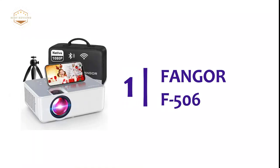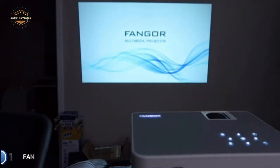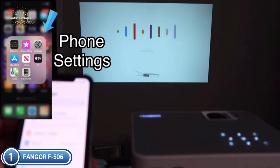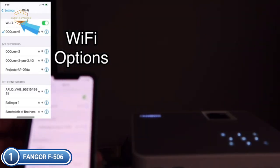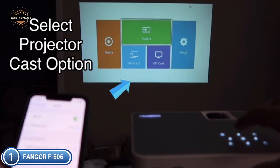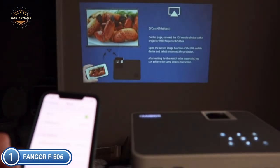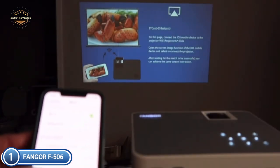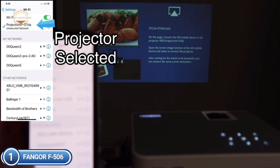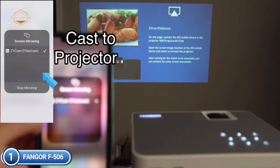The top pick on our list is the Fonger F506. Its most recent Wi-Fi connectivity feature works on iOS and Android platforms — no cable converters needed, just a single Wi-Fi connection to connect your device. This portable home Bluetooth projector features built-in stereo surround speakers and a 1080p HD display that restores every sound detail, letting you enjoy rich audio in various settings.